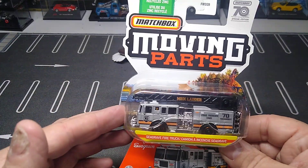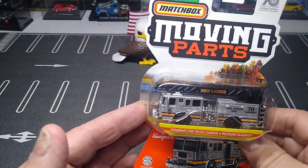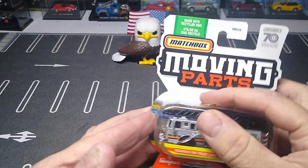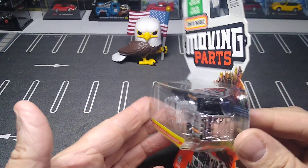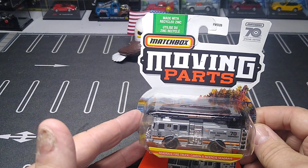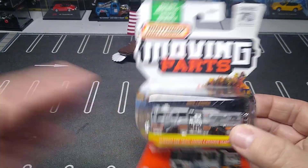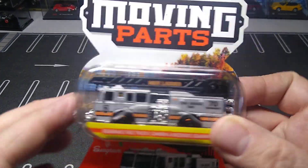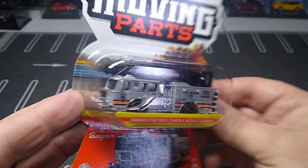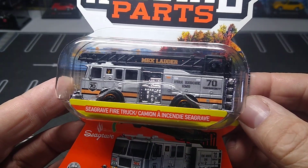And then I got this awesome thing — this is really cool. I believe I have it in red but I don't think I have it in silver. Yeah, that is freaking awesome — I don't have this one. It's the 70th Anniversary fire truck. Very cool, very happy to get that.